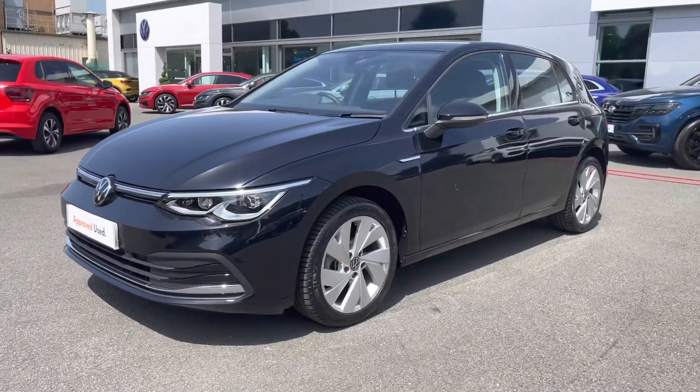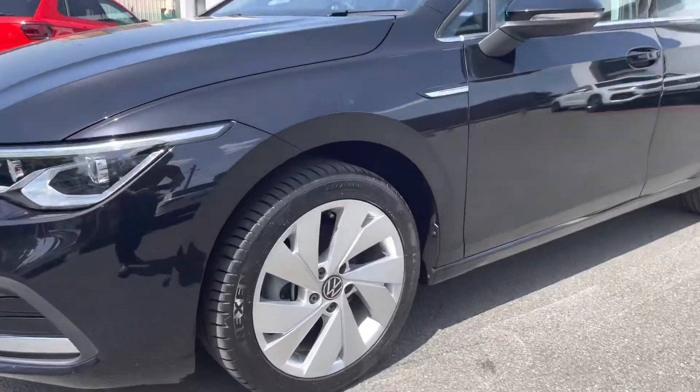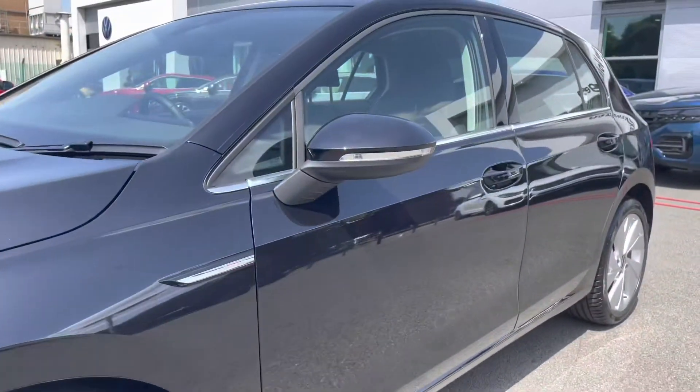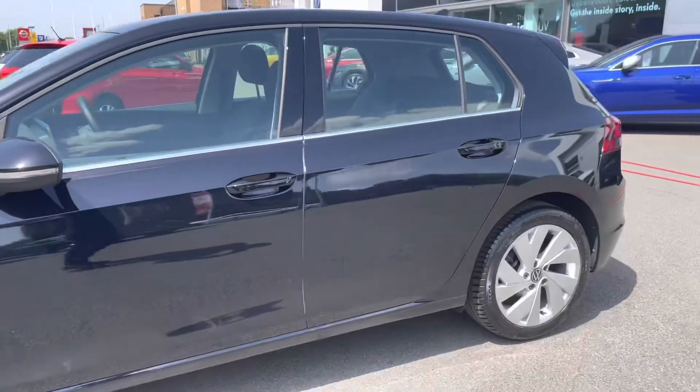At the front you've got 4 LED headlights providing fantastic vision in all conditions. Down the side of the car you've got lovely alloy wheels to finish off the exterior perfectly, along with Style badging on the wing and heated wing mirrors to the side for extra convenience.